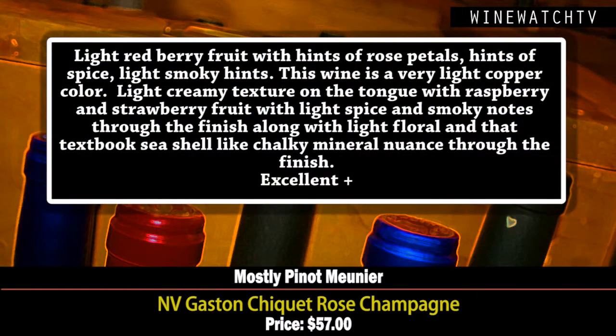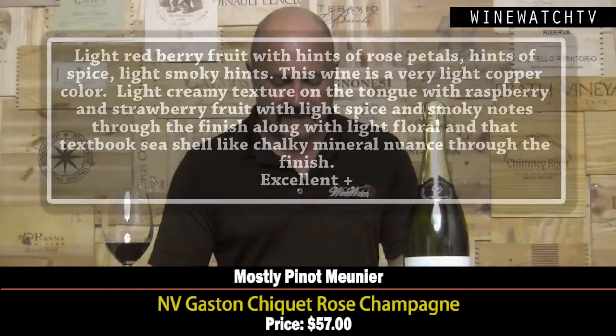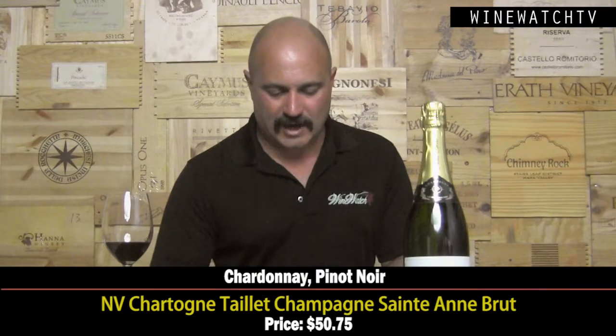Gaston Chiquet Rosé — light red berry fruit on the nose, rose petals, hints of spice and a smoky character. Mostly Pinot Meunier, with a light copper color. Really nice creamy texture on the tongue, that raspberry and strawberry fruit and smoky character lasting through the finish, with textbook seashell minerality. Excellent juice at $57 — a great little value in a rosé.